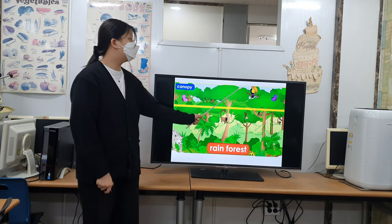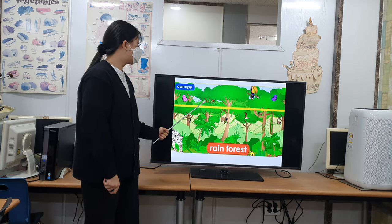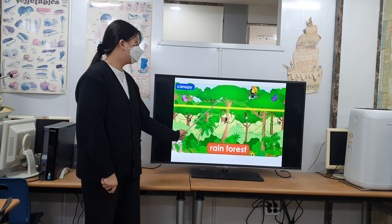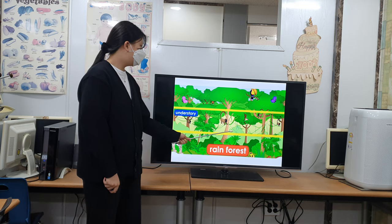The canopy is the roof of the rainforest. It has many birds and insects. The tallest trees pop through the canopy. The understory is the middle layer. It is filled with vines and ferns.